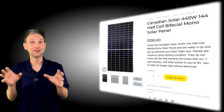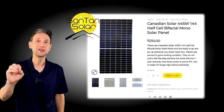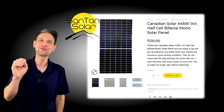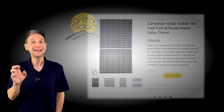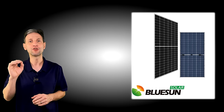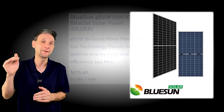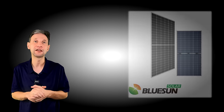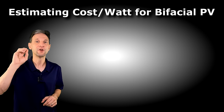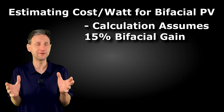Now let's look at how to make sense of these panels from a cost perspective. Unfortunately, both Santan Solar and Signature Solar are sold out of the 390-watt panels I showed today. Santan has a new one-year warranty clearance 445-watt Canadian Solar panel at $230, which is the same price per watt as the one I tested. Signature Solar has a 460-watt Blue Sun monocrystalline half-cell for $271.40 each, or $257.60 if you buy an entire pallet. For a cost comparison, we'll assume the backside produces an additional 15%, which is pretty conservative for a ground array.